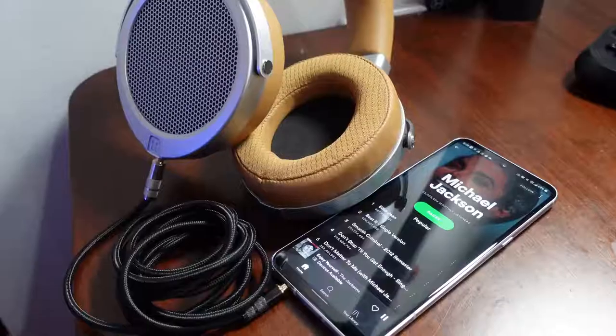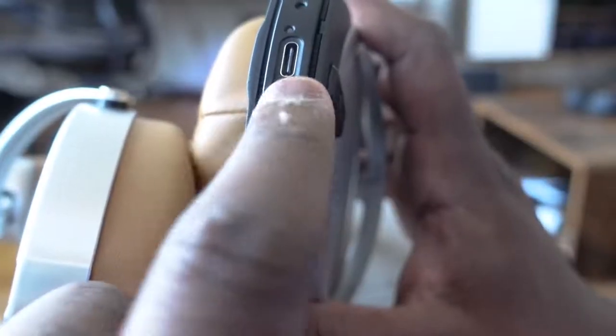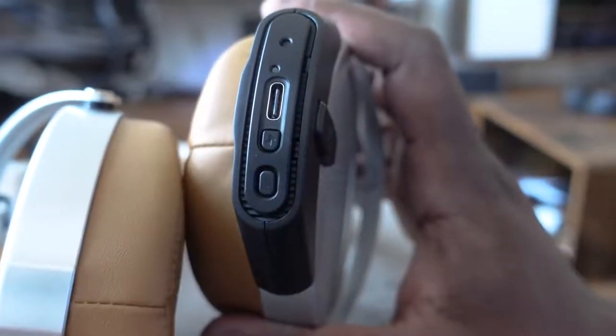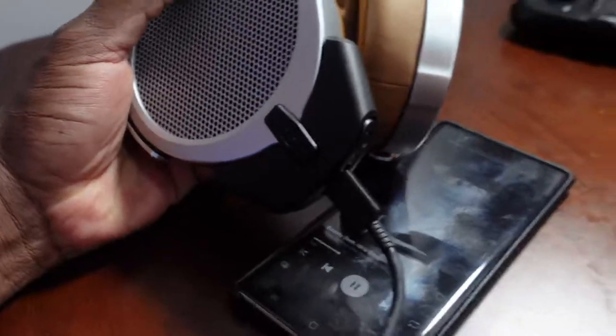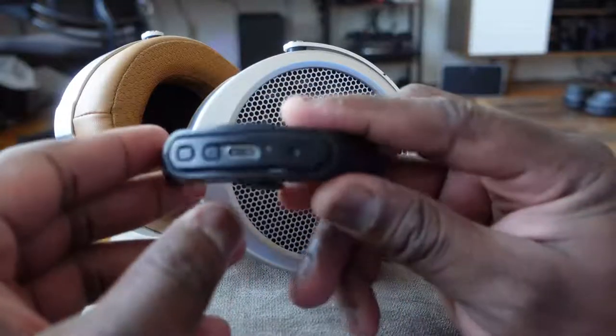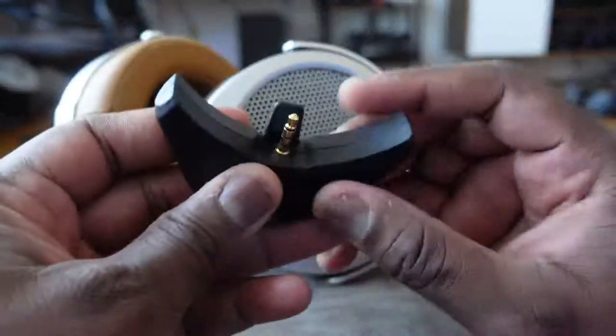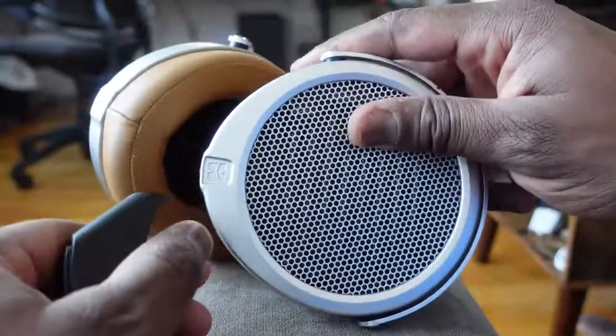That's not the only way you can use the headphones — you can use a 3.5mm jack directly, connect the dongle to your smartphone, or use USB to connect to your smartphone or PC. That Bluetooth dongle isn't just a Bluetooth connector; it has a built-in DAC and amplifier, so the digital audio conversion is superb, giving you really clean sound. There's also a built-in microphone for voice calls.